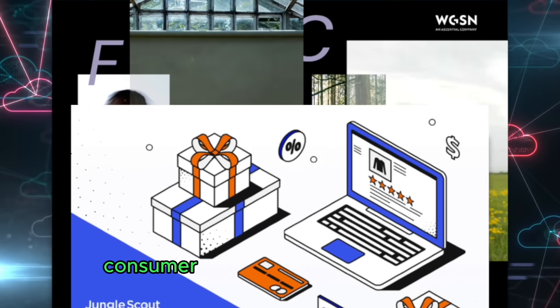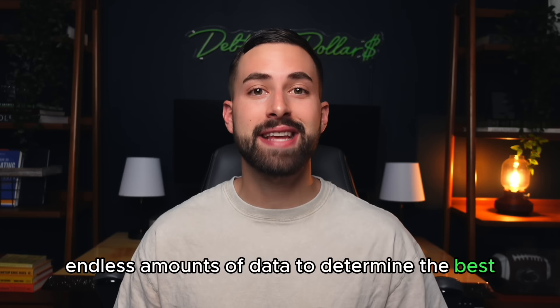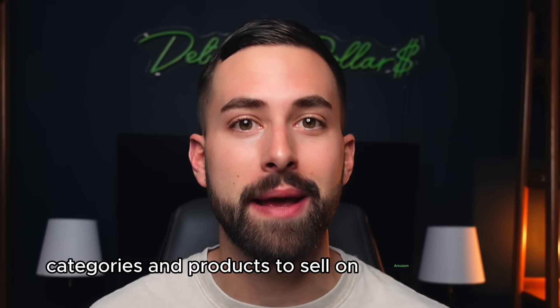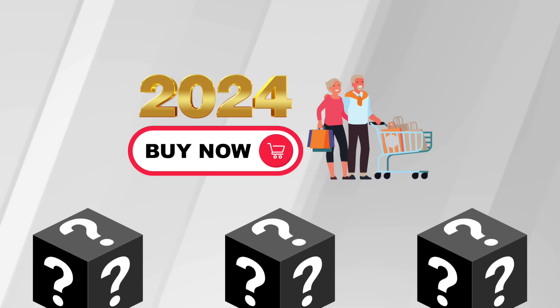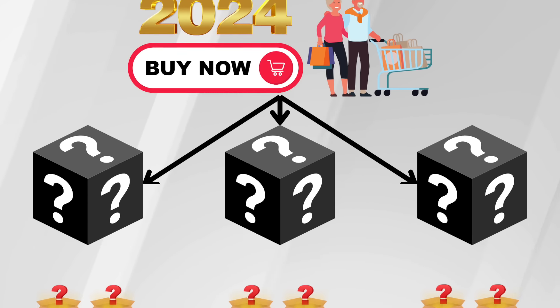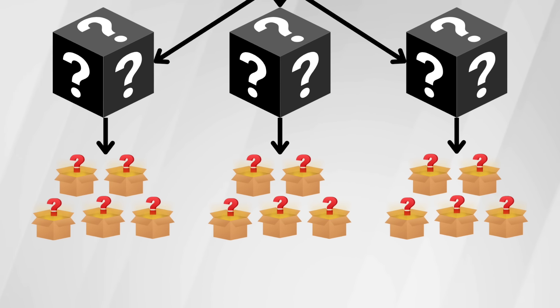I've spent the last three months studying consumer trend reports and analyzing endless amounts of data to determine the best categories and products to sell on Amazon in 2024. I'll start out by explaining what this year's consumer is interested in, then we'll find the top categories for this consumer and finish it off with products to sell in each one of these categories.